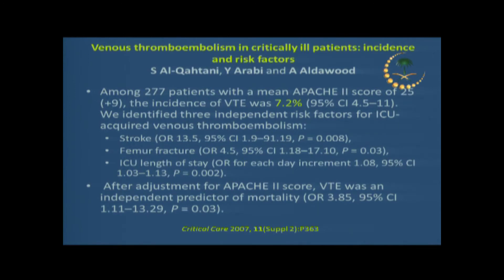How about our local data? This study from National Guard Hospital in Riyadh found that in sick patients with a mean APACHE score of 25, the incidence of VTE in the ICU was 7.2% — not a small number. In their case series of 277 cases, stroke, femur fracture, and ICU length of stay were notable factors. The longer they stay in the ICU, the more likely they are to develop VTE.